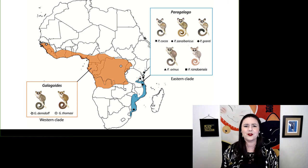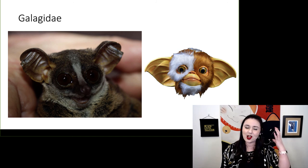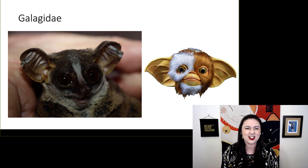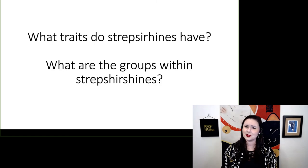Another fun thing to note is that our galagos look very similar to gremlins, with their large bat-like ears and big eyes for seeing in the night. So what traits do strepsorhines have, and what are the different groups within strepsorhines?